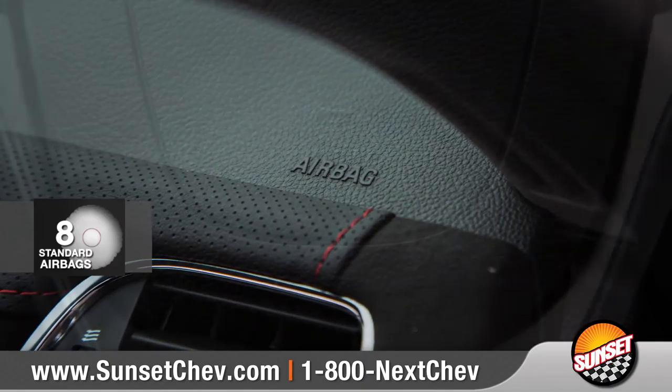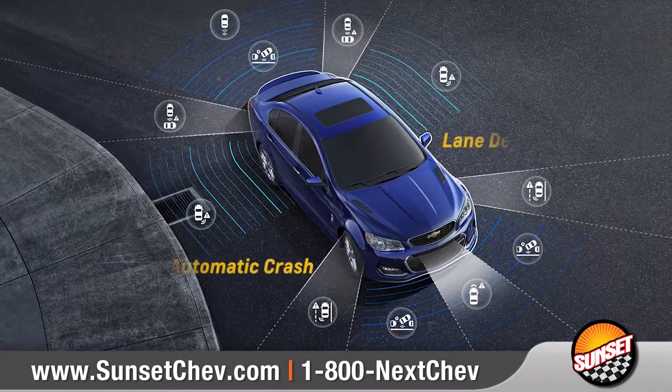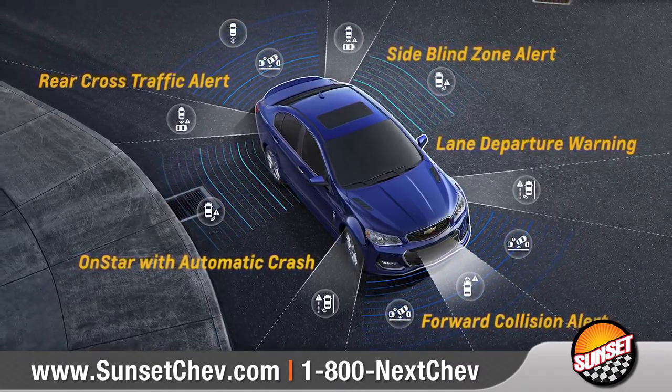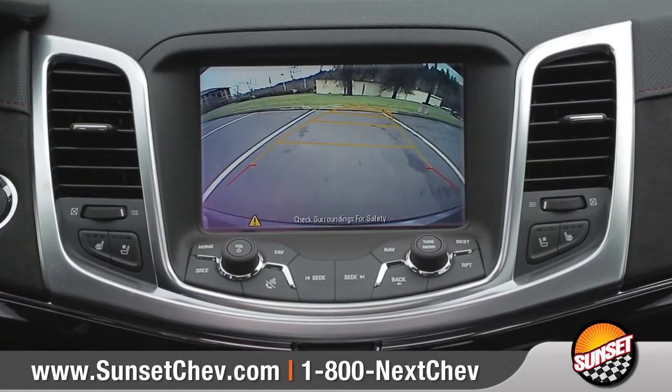In addition to eight standard airbags and a reinforced safety cage, SS employs a host of safety technologies to help keep you safe on the road. And a rear-vision camera helps to make reversing or parking easier than ever.